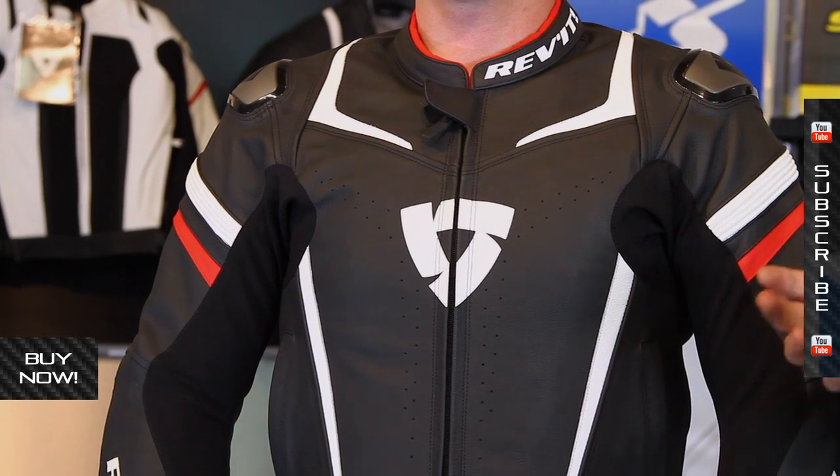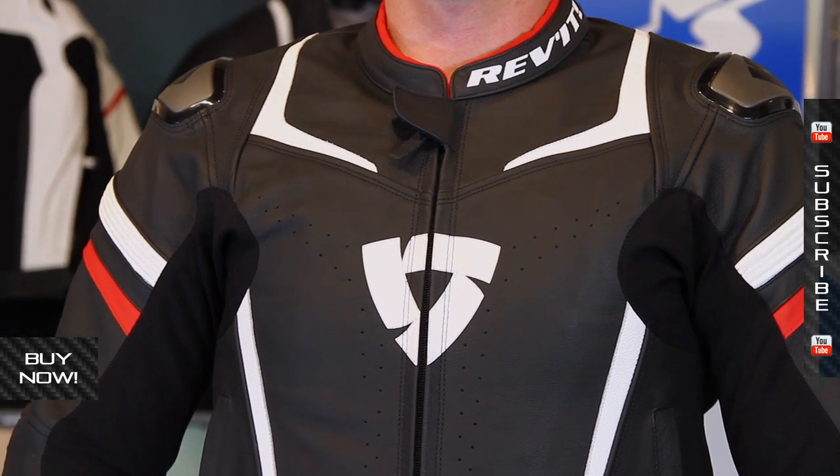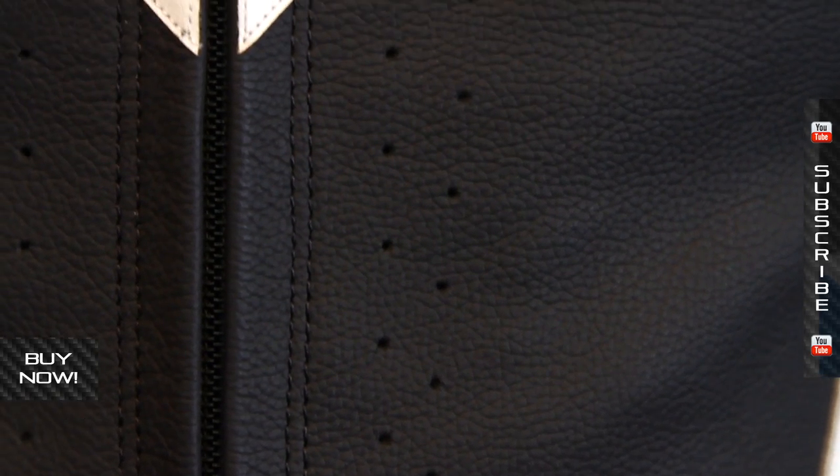What you get with this is actually fairly straightforward. It's a leather chassis — what Revit likes to call it is the Monaco Performance Cowhide. That's a fancy name for really high-end feeling leather. It's heavy duty, heavy stitching, and in addition to that you get some slight perforation.